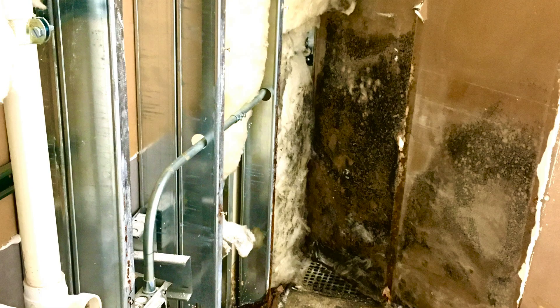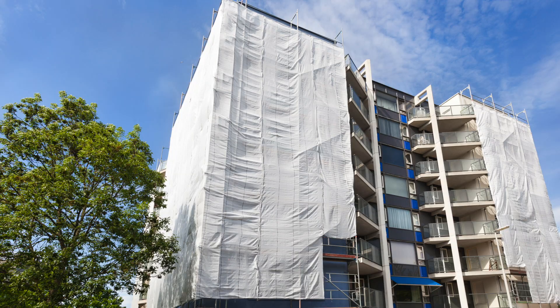Modern materials often don't forgive small mistakes. OSB swells and delaminates when wet, and paper-faced drywall and cellulose insulation will feed mold. Even fiberglass batt insulation can hold pockets of moisture long after a leak has stopped. The leaky condo crisis in the Pacific Northwest and Canada's coastal provinces was just one large-scale example — thousands of buildings built to code, yet unable to dry.